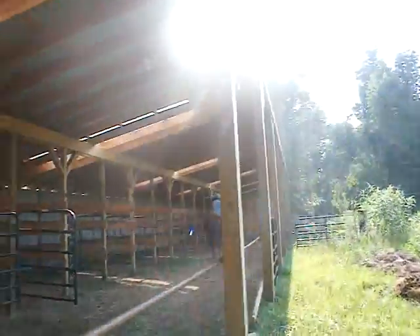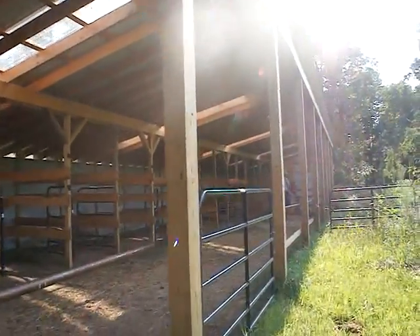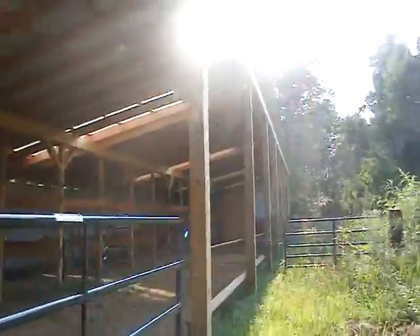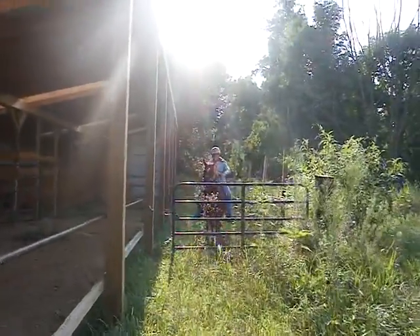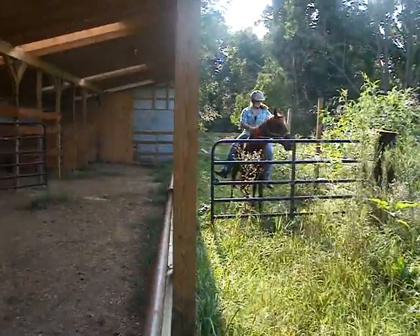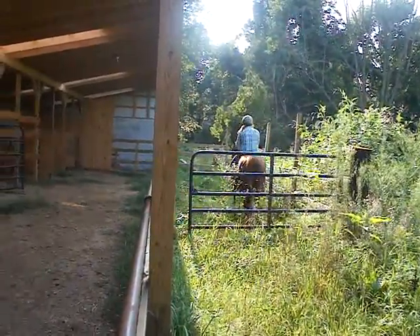Now I want you to trot. I'm going to come over here right in the middle so I can see you, but the sun's blocking the video. I'm under the shed now. I'm sorry if it turned black there for a minute, guys.